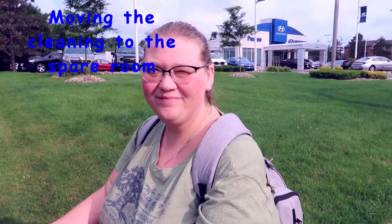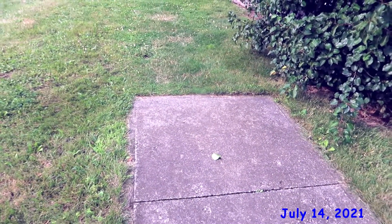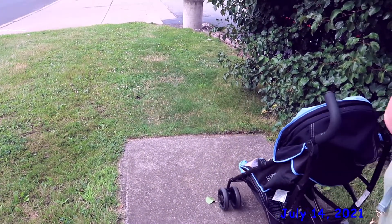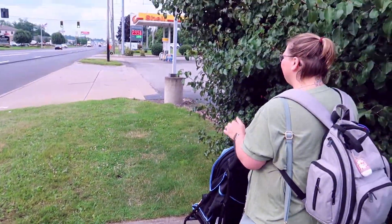Babe, do you ever wonder where the sidewalk ends? Yeah. Right there. That's where it ends. It says no more. That's where the sidewalk ends. We're off-roading from here on out.